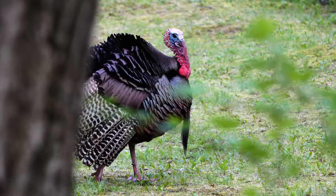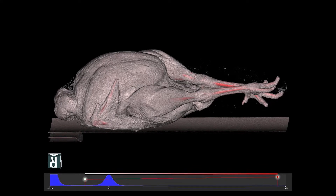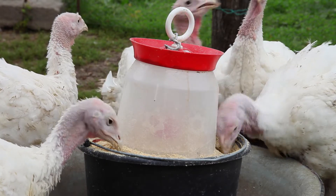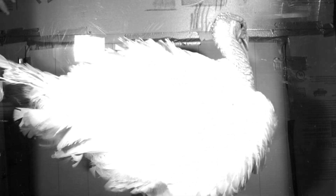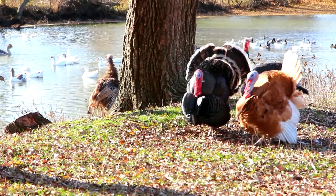Most domestic turkeys are bred to carry more meat on their bones, so Stover was interested in the bone support carrying all that weight. She CT scanned the turkeys every two weeks until they were 14 weeks old, stopping when the domestic turkeys got too large for the rotating C-arm of the CT scanner. The results showed domestic turkeys were not just a bigger version of wild turkeys — they actually have shorter bones than expected based on their body mass, yet those bones are very strong.